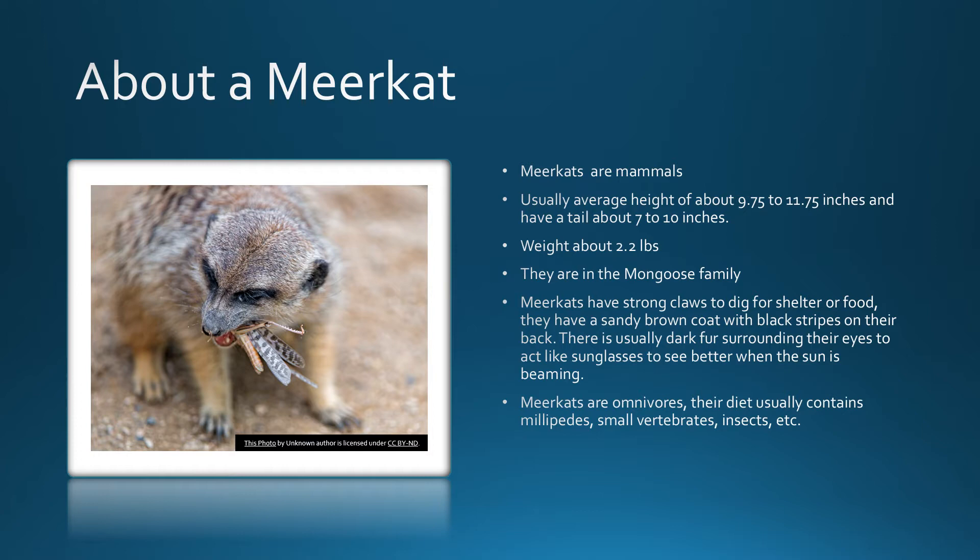Meerkats have strong claws to dig for shelter or food. They have a sandy brown coat with black stripes on their back. There is usually dark fur surrounding their eyes to act like sunglasses to see better when the sun is beaming.